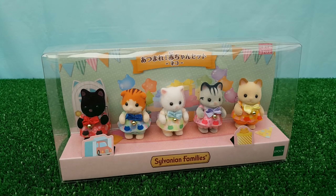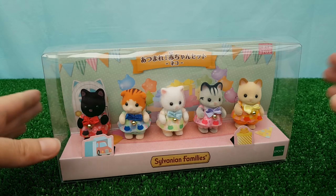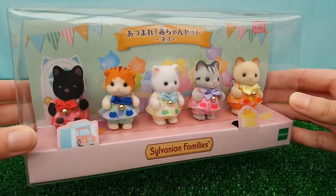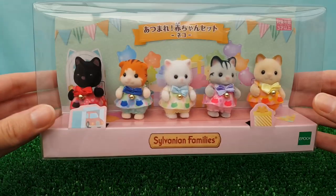Hi guys and welcome back to my channel. If you're new here, my name is Peachy and this channel is all about my Sylvanian Families collection. For today's video we're going to be unboxing the set that I got recently of these five little kittens in their fancy party outfits.